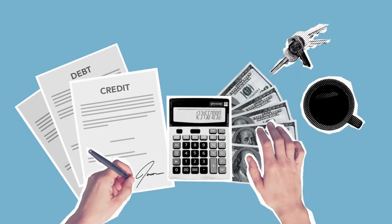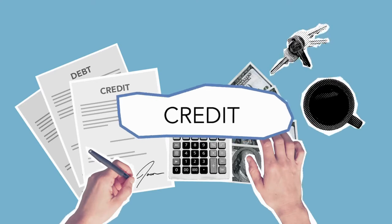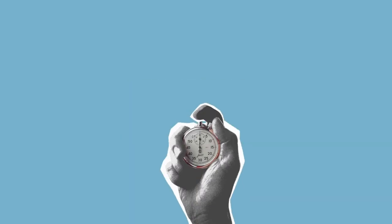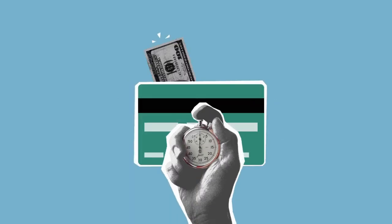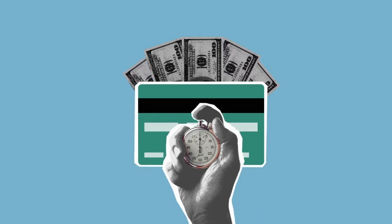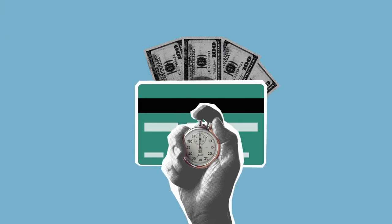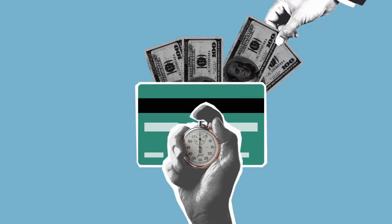I will start by explaining what exactly this blocked account is, who needs to open one, and how much it costs monthly. And at the very end of this video, I will talk about the current amount required.